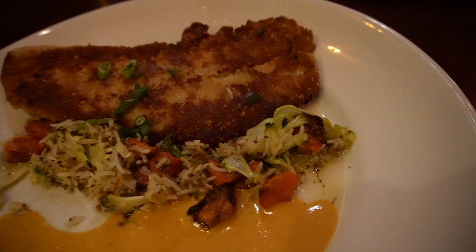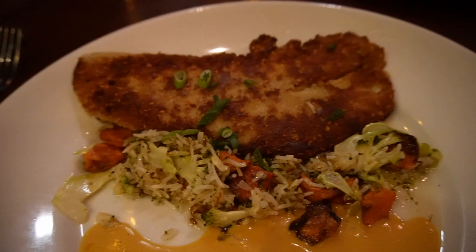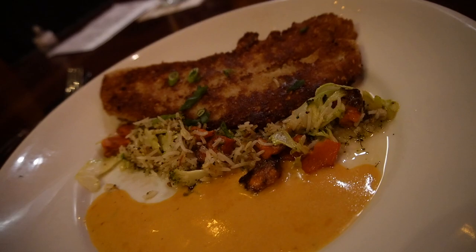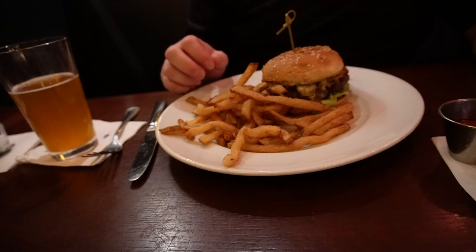The entrees have arrived. I got the pumpkin crusted trigger fish, which comes with toasted pumpkin seed basmati rice, roast carrot, broccoli, and tomato — that was $23. And Timo got the tavern burger, which includes romaine, red onion, tomato, bacon jam, and a sesame brioche roll.